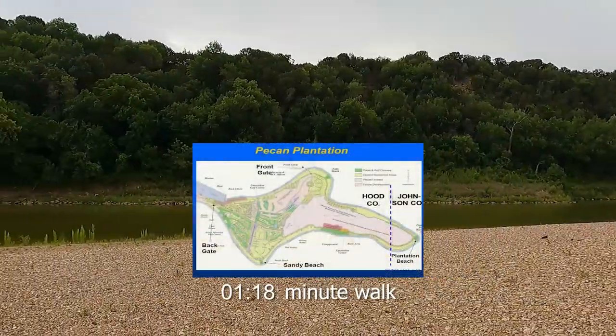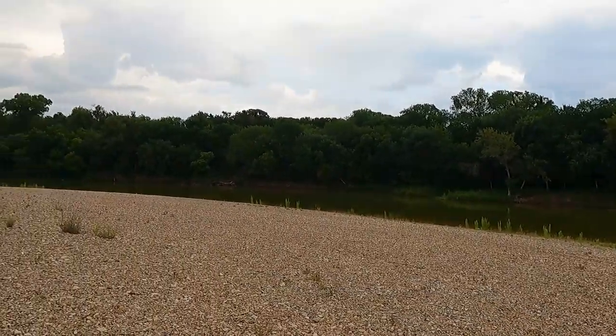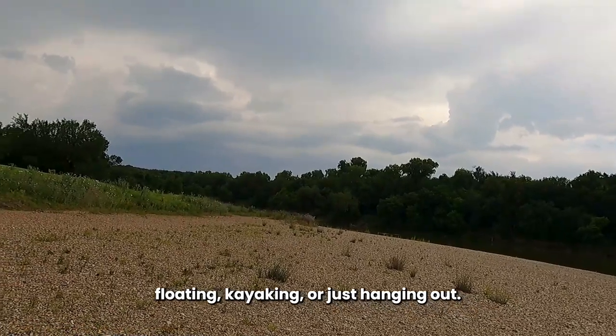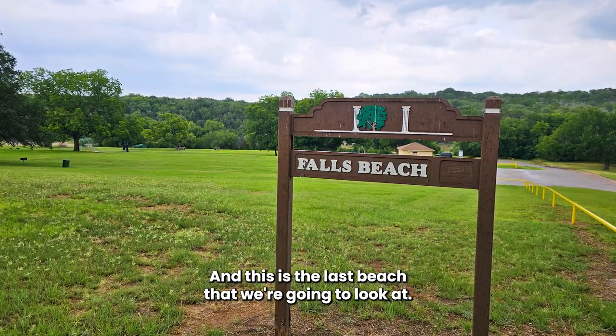We are at Plantation Beach. This is another fantastic beach along the Brazos River. It's a great beach for swimming, floating, kayaking, or just hanging out. And this is the last beach that we're going to look at.